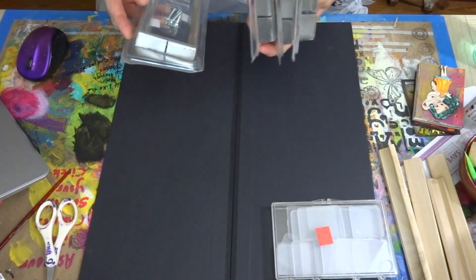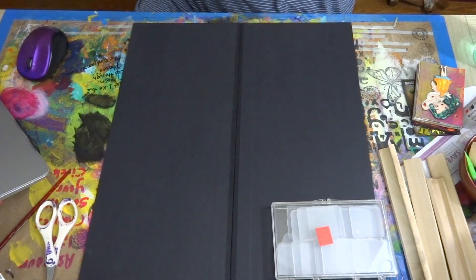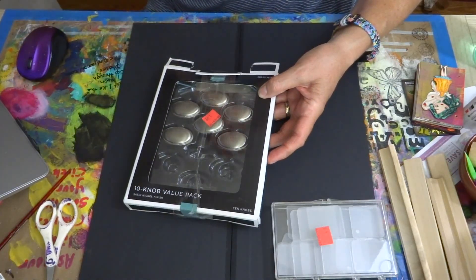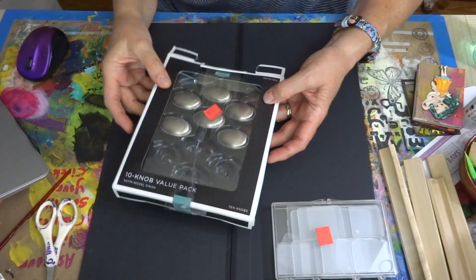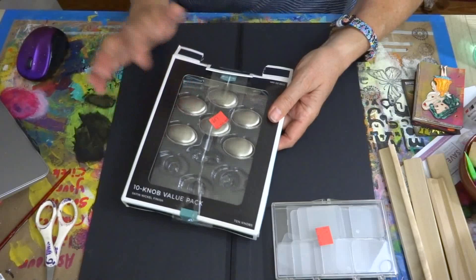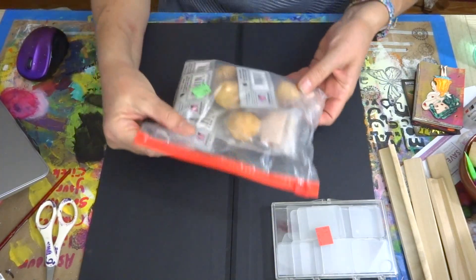That one was marked $1.49, the others are 99 cents each — it'll be interesting to find out what she charged me. Then here are some more knobs — we got six knobs because Scott keeps the knobs and stuff, he occasionally uses them on something he's working on or a project we've come up with together. We got six knobs for $1.99.